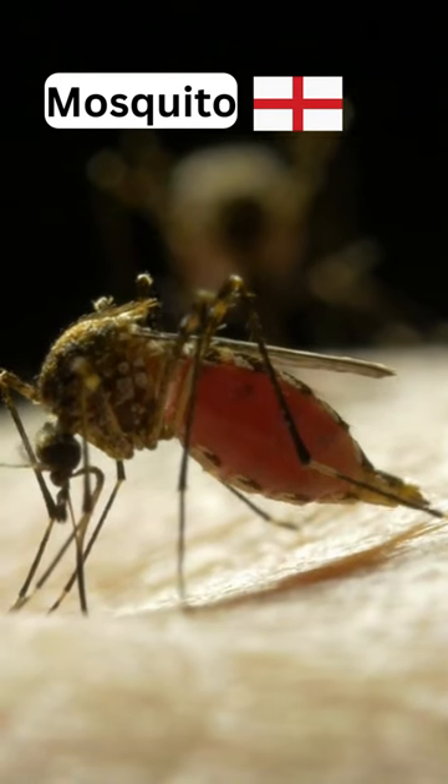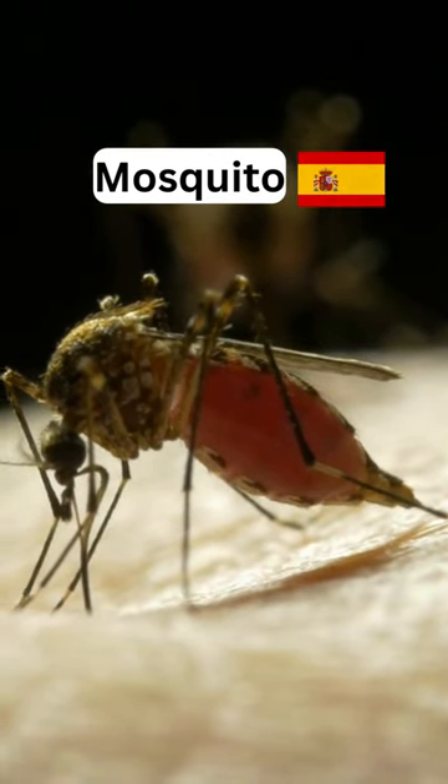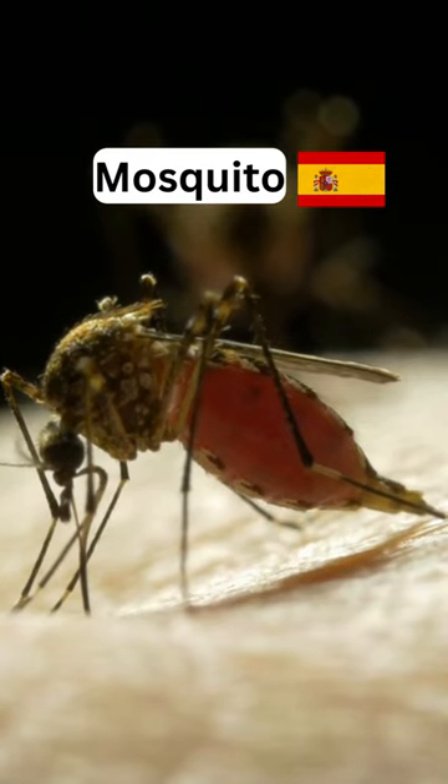And our last insect, but not the least, is a mosquito. Como ella dijo, el último, pero no menos importante. Se llama mosquito.